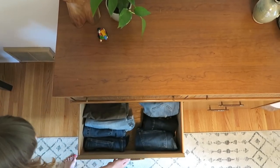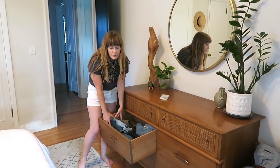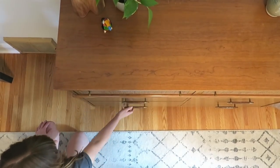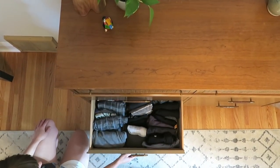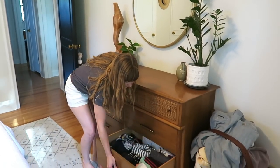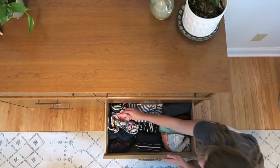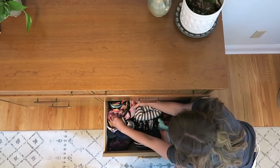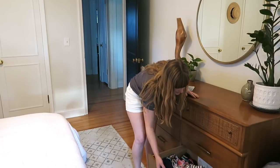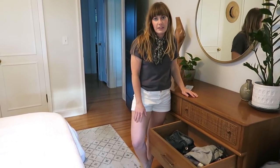This drawer here is my jeans, and right now I also have my shorts because it's spring/summer. Down here are my PJs and workout clothes. And then this bottom one is our swimwear — kind of random bits and bobs for summertime. Joel has all of his swimsuits here and I have some cover-ups and my swimsuits.